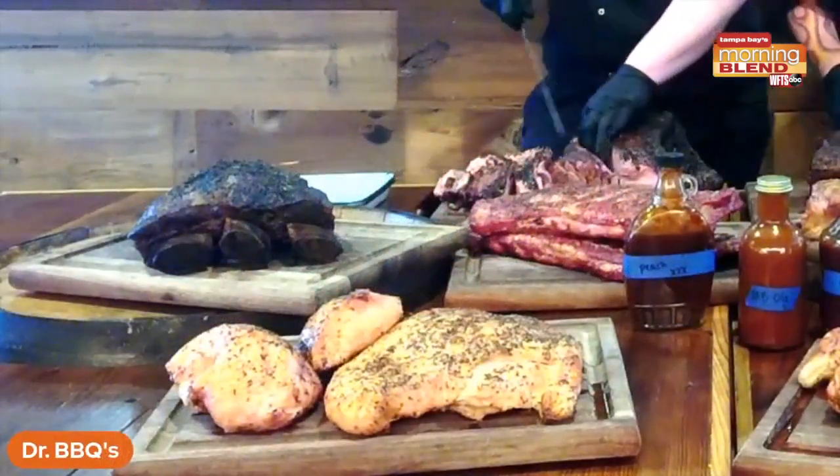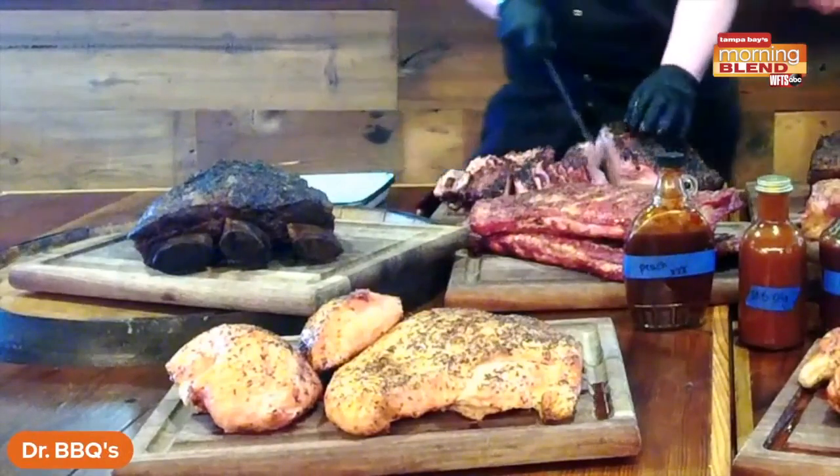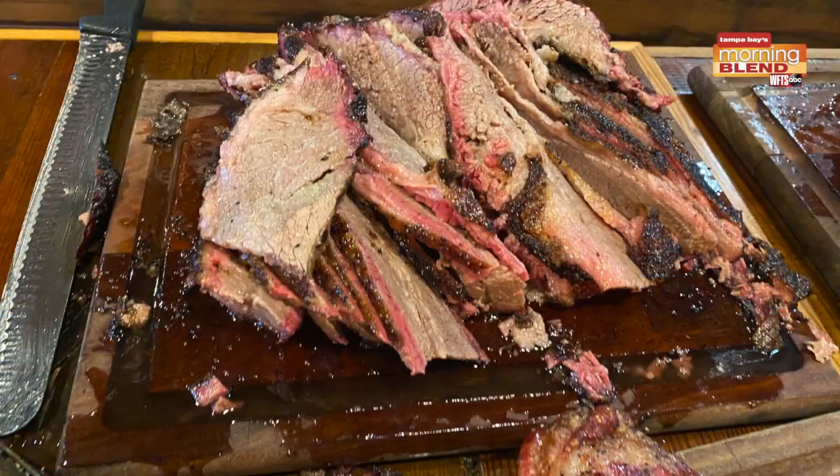Danny has our number one seller — the brisket. By far our number one seller. She's going to tell you how we cook it here at the barbecue. We put about 1500 pounds — that's how much we can fit in William back behind us. He came in from Texas and we smoke it for about 20 to 24 hours using oak smoke, with just a little salt and pepper rub on there. Let it go and that's how you get this beautiful bark on there.